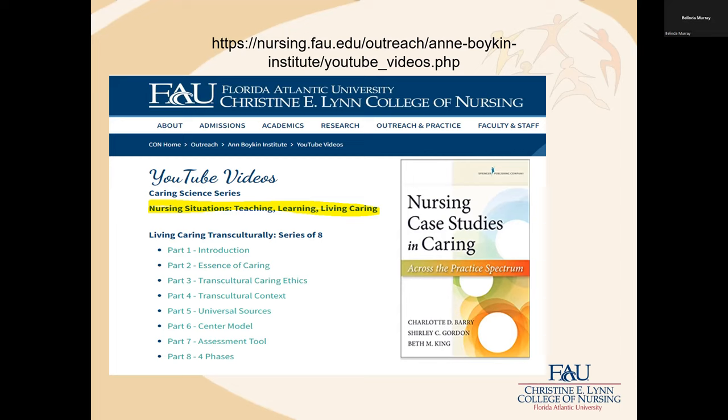This would be a great thing to put in our NUR 3115 course. The video I'm going to show is available on our website — sometimes students and faculty have difficulty locating it. It's under the ABI portion of our website. You would go to the Ann Boykin Institute under outreach, community practice and outreach, and then it's under YouTube videos.